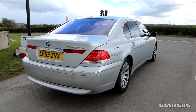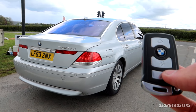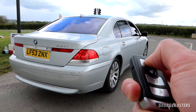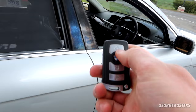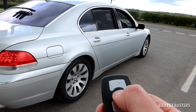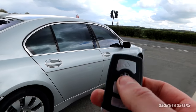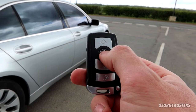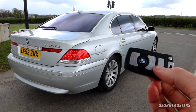Some features you may not be aware of with the key fob: you can actually roll down and roll up the windows and the sunroof if you have one. If you hold down the unlock button you can see the windows start to roll down, and if you hold it down even longer the sunroof would open. If you hold down the lock button the windows roll back up. Also, if you have the power fold mirrors coded to your key fob, they should close when you hold lock and open again with unlock.